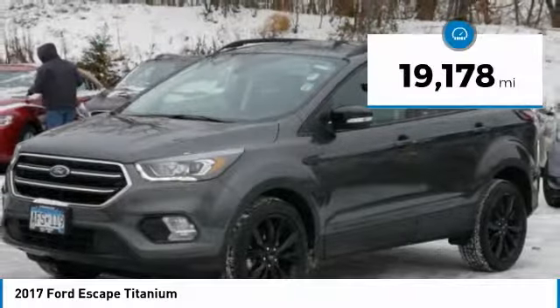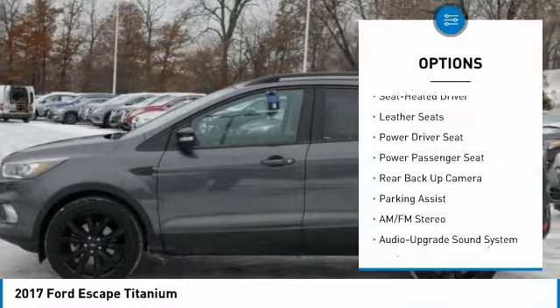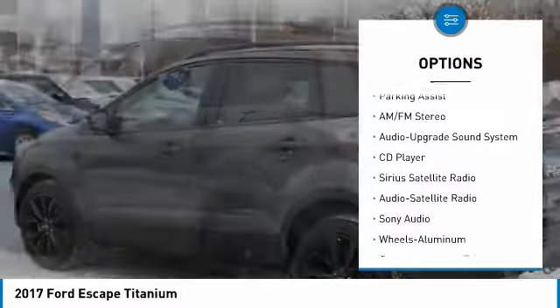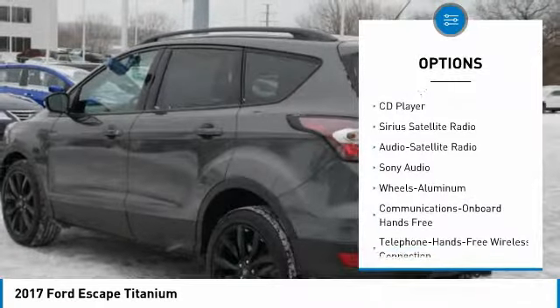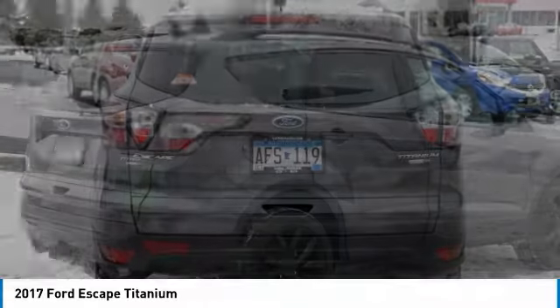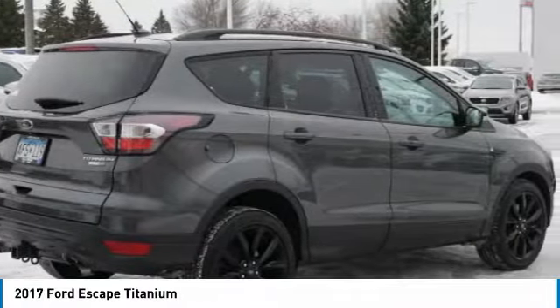This vehicle has less than 20,000 miles. Here are some of this vehicle's great options: traction control, backup camera, anti-lock braking system, power passenger seat, navigation system, four-wheel drive, air conditioning, Bluetooth wireless data link for hands-free phone, Homelink garage door opener, power steering.